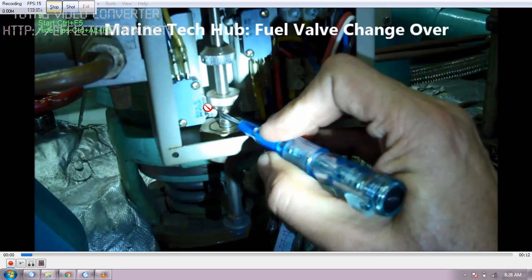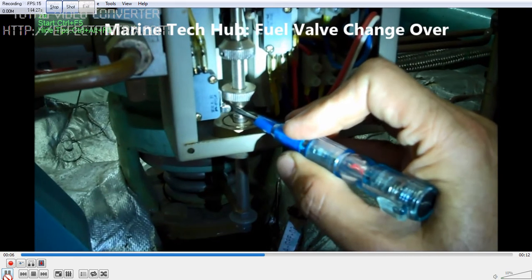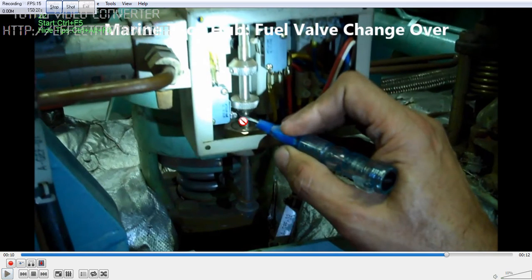Otherwise there will always be a blackout if you are not able to confirm the changeover. You can see I am pressing it to show you — this is how the micro switch will work when you are moving it. This switch will activate and you will get a light.